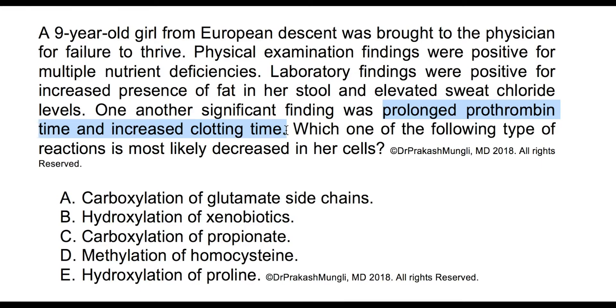Vitamin K also adds carboxyl groups to the glutamate of protein C, protein S, matrix Gla protein, and osteocalcin. You can take a look at my video on vitamin K — the link is in the description below. So we are arriving at the conclusion that vitamin K deficiency is most likely present in this particular girl.